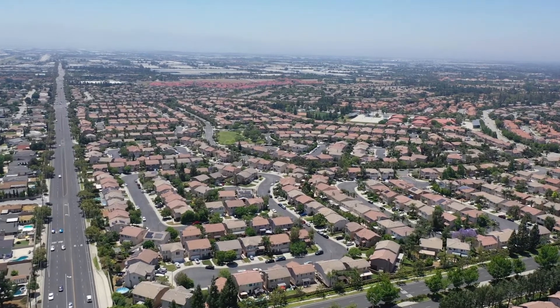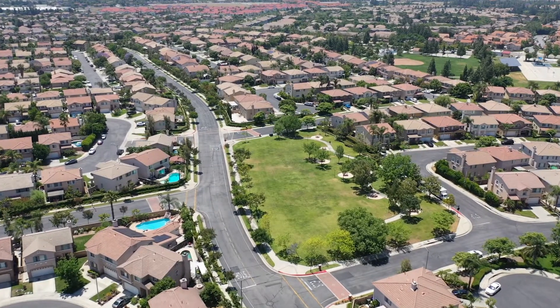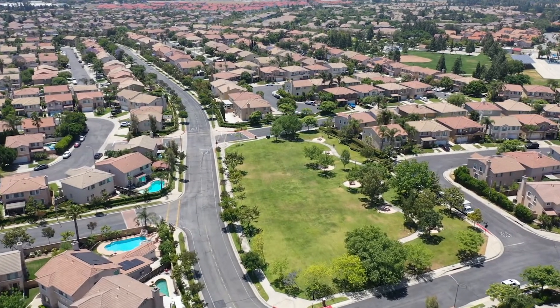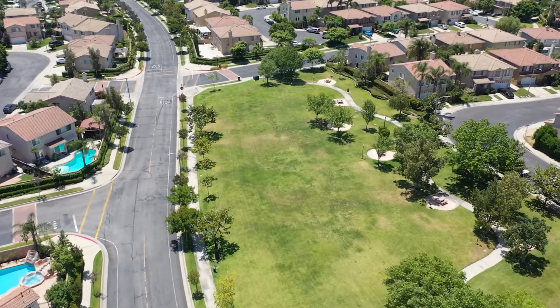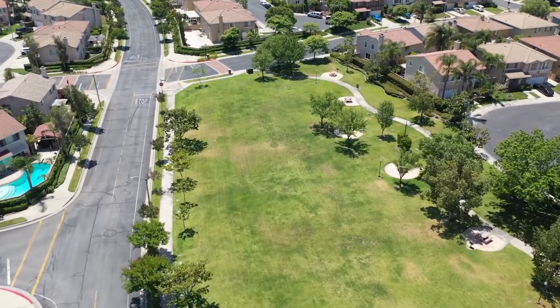It's conveniently located just north of Foothill Boulevard and just south of Baseline, so you can access the 15 freeway or the 210 freeway as well. Thank you for your time today. Enjoy the rest of the website.